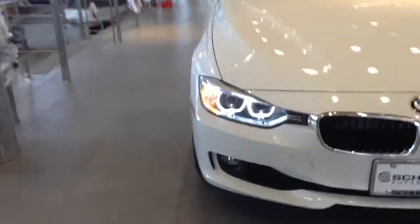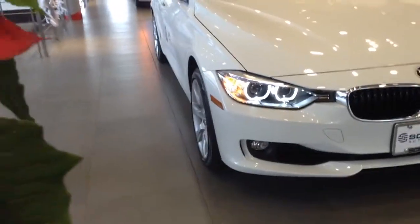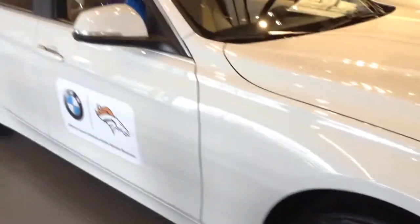Hi, Jeff Hansen, Champ BMW. Here's the all-new 3 Series. This one is a white on beige sitting on the showroom floor. Different options and colors are definitely available. I'm going to just do a quick generic overview on the 3 Series.